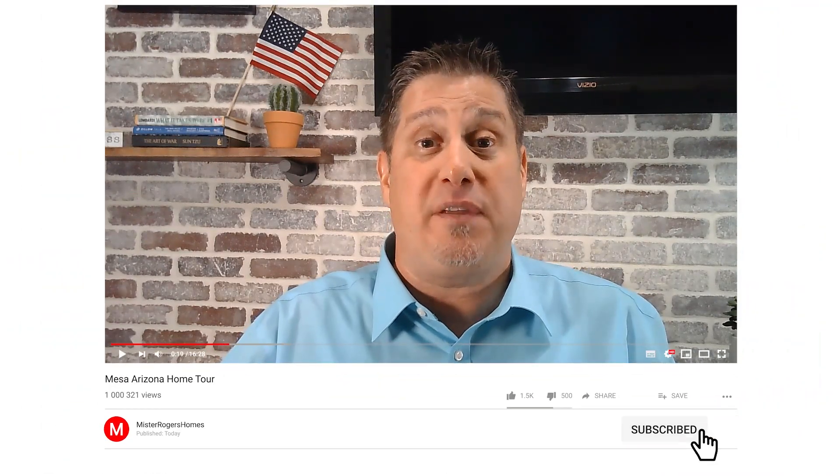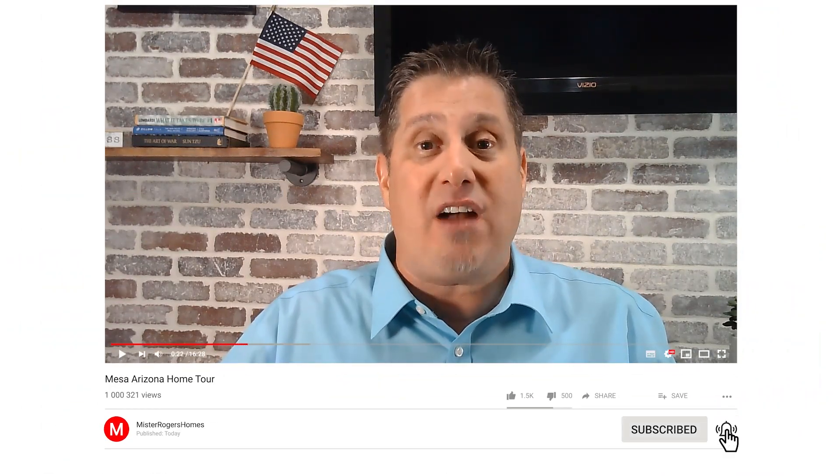And if you're thinking about selling, well, clearly our marketing works. If this is your first time to our channel, my name is Sean Rogers, the lead of the Mr. Rogers Homes real estate team. We make videos about Arizona. My contact information can be found below, so reach out to me. We can talk the real estate talk.